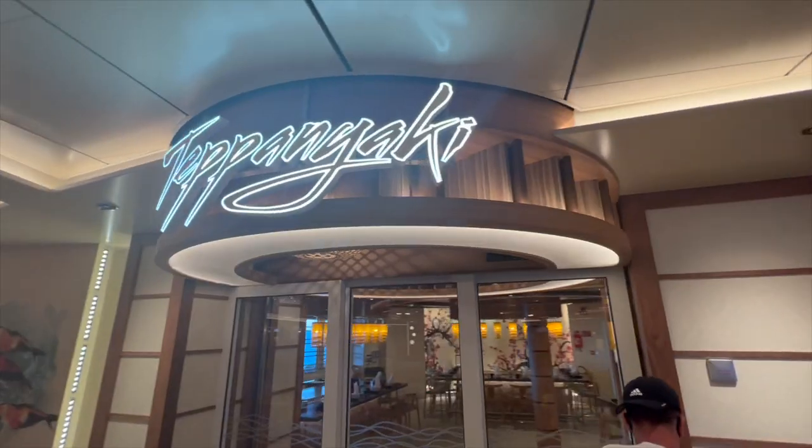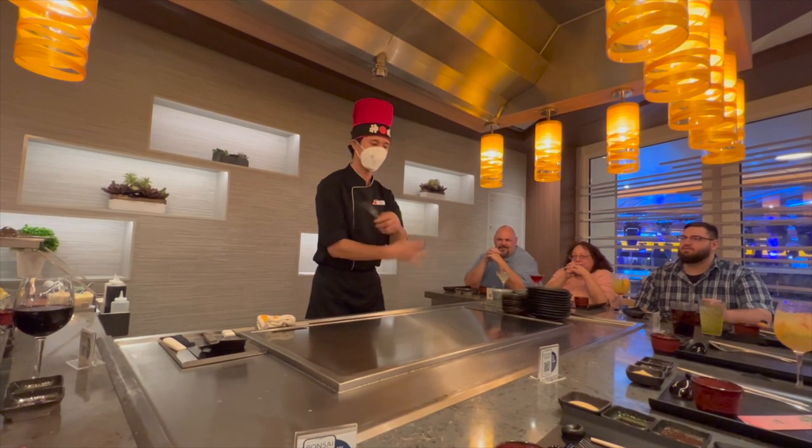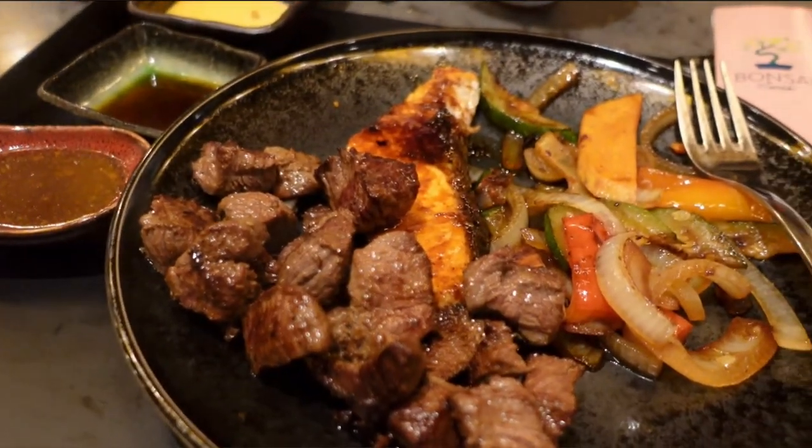The next restaurants all have an additional cost, but Carnival's pricing is pretty reasonable. For example, a hibachi restaurant on land might cost $50-60 per person, while on board it's only $38. Banzai Teppanyaki is the hibachi restaurant on board — it has an amazing atmosphere, the chefs keep the table engaged and have great personalities, and honestly the food is to die for. You're not going to get a better-tasting hibachi meal for $38 for dinner.